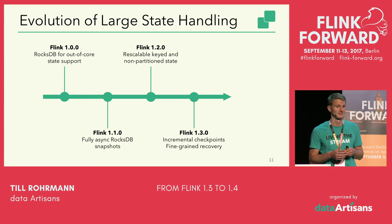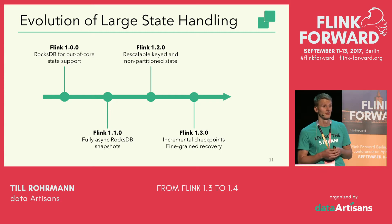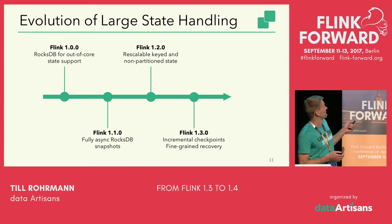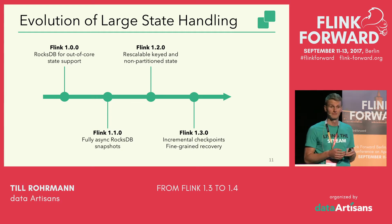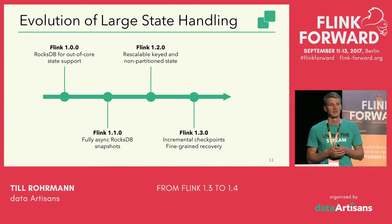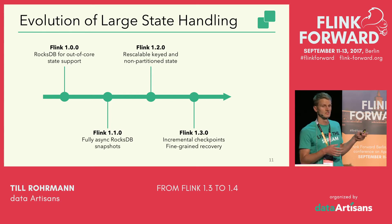One of the key distinctive features of Flink is its support for state, which allows you to develop stateful applications that can be much more sophisticated than simple stateless applications. Part of that is how Flink handles large state. Let me give a quick background on how large state handling in Flink evolved. In Flink 1.0, we introduced the RocksDB state backend, which gives support for out-of-core state. With Flink 1.1, we made the RocksDB state backend fully asynchronous, so all checkpointing operations happen without blocking the main processing thread.